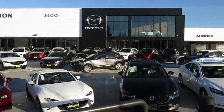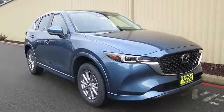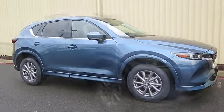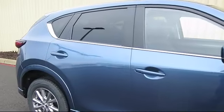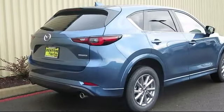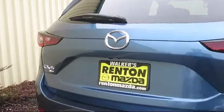Welcome to Walker's Renton Mazda. Here's a look at another vehicle from our great selection of cars, trucks, and SUVs. It comes equipped with smart device integration, leather seating, blind spot monitor, front collision mitigation, LED headlights, universal garage door opener, cross traffic alert, seat memory, MP3 player, and rain sensitive windshield wipers.